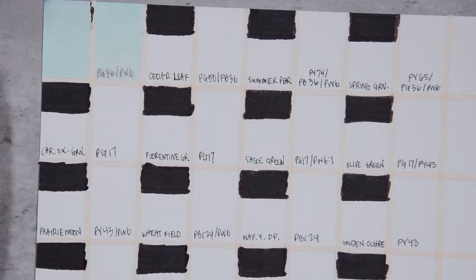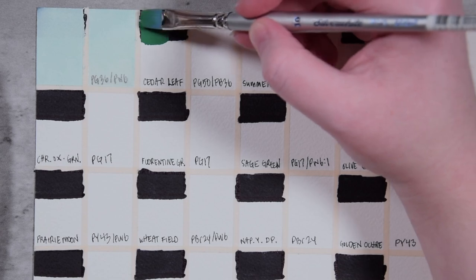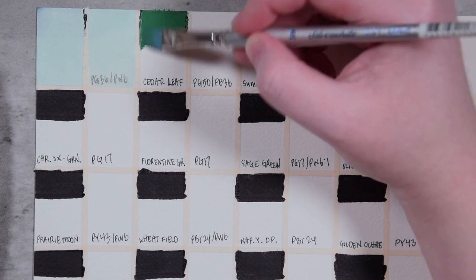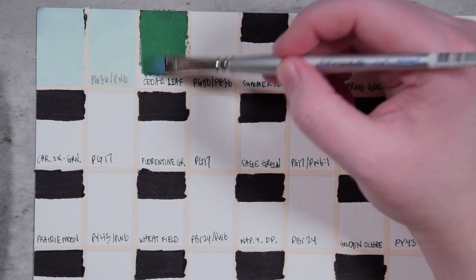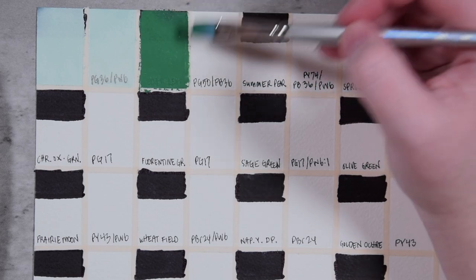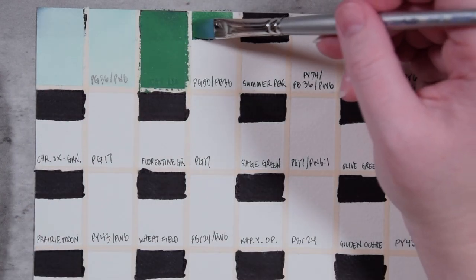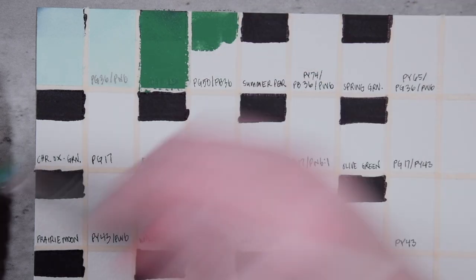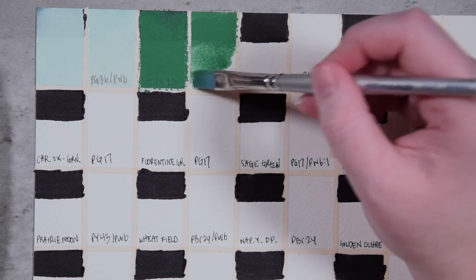Next we have Cedar Leaf, which is PG50 and PB36. That is going to be a cobalt green and some version of cerulean. This is a very middle kind of kelly green that is quite opaque. That opacity is going to be coming heavily from the cobalt green, I imagine. Cobalt green is a really unique color, but it's one I don't use very often so I'm not an authority on what it's useful for — but this is a bright middle green if that's what you're looking for.